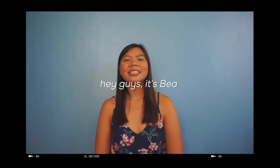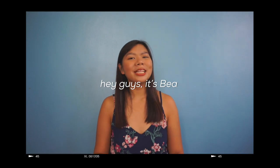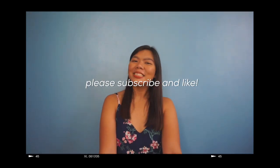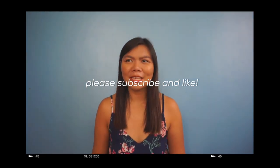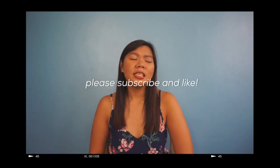Hey guys, what's up? This is Bea and today we are back with another CDU med guide. And instead of medicine, we will be talking about med tech. A lot of people have been asking me about what is the process of applying for CDU med tech. So if you guys are interested in this video, don't forget to like, subscribe, and share this with your friends. Let us start the video.